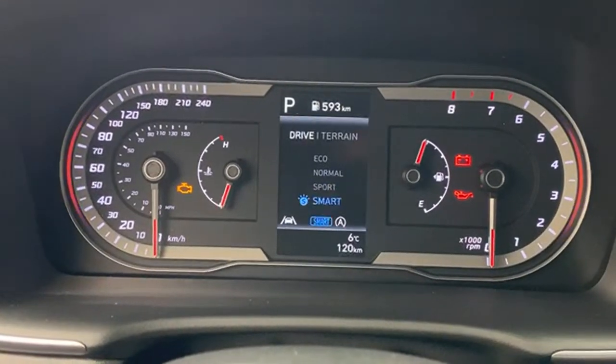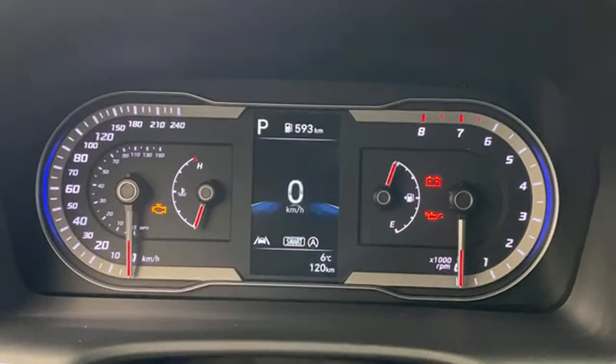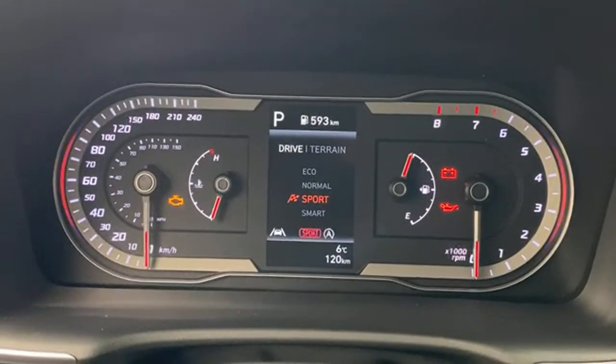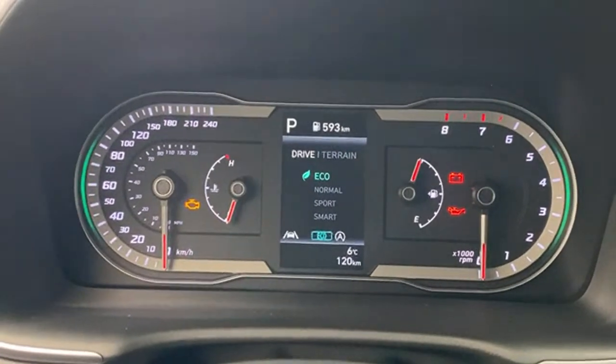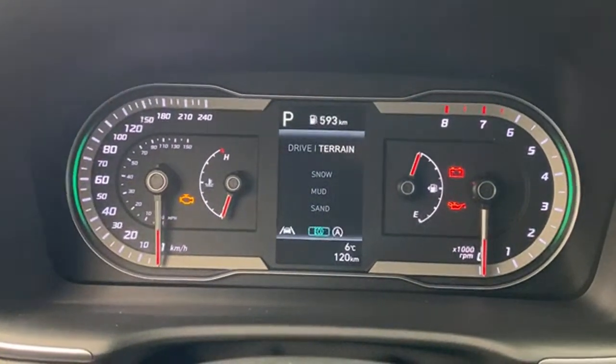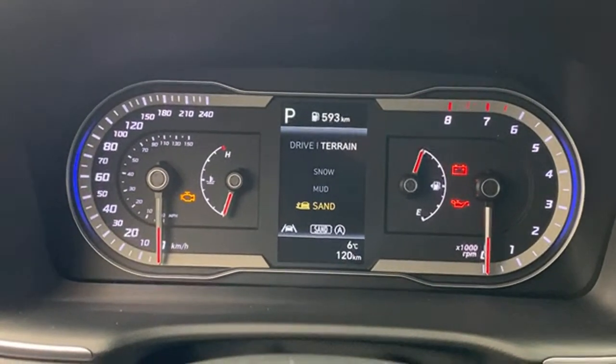The Eco mode is good if you're driving efficiently, but on the highway it resists downshifting and can make you have to give it extra gas before it revs up. Smart mode is probably the best mode for fuel efficiency for most driving needs. As you switch drive modes, the outer ring of the gauge cluster changes color. Including terrain modes — snow, mud, and sand — this car has seven drive modes.